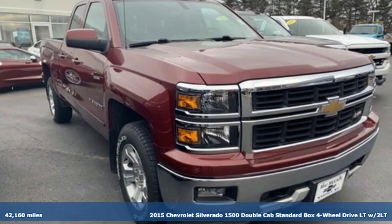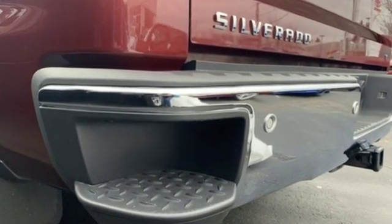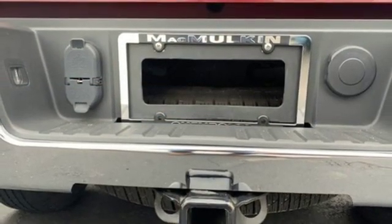It comes with the features you need and, better yet, want. Streaming audio, power heated mirrors, dual zone climate control, rear parking sensors, Wi-Fi hotspot, power adjustable pedals.